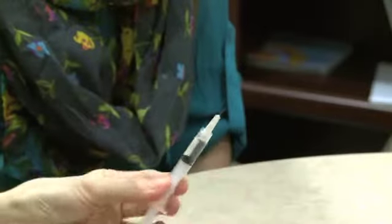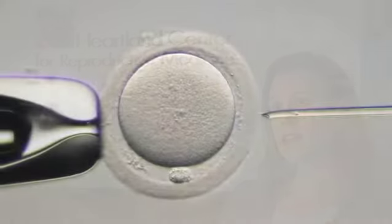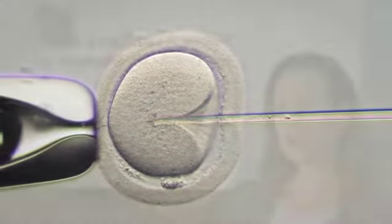In vitro fertilization, or IVF as it is commonly referred to, is the process of fertilizing eggs outside the body. In vitro refers to a laboratory environment. A woman is given medications in the form of daily injections to grow eggs on the ovary. The goal is to grow multiple eggs, which are then retrieved through a minor surgical procedure done through the vagina using an ultrasound — there is no incision anywhere on the body, no stitches.